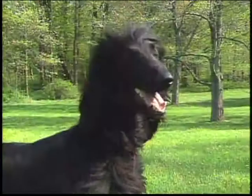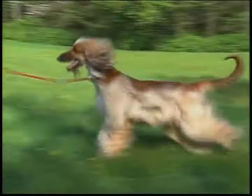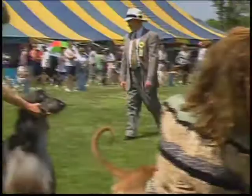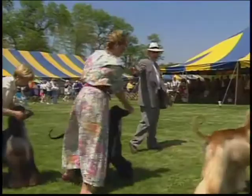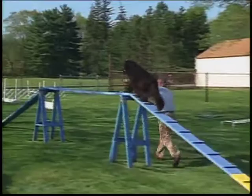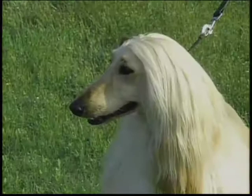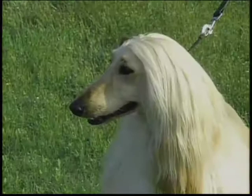Finally, a word about temperament. The Afghan is typically aloof and discriminating with strangers but devoted, gay, affectionate, even clownish at times with those he knows and trusts. Any sign of sharpness or aggression, or conversely shyness or timidity toward strangers, is not to be tolerated. The Afghan hound possesses the powerfully balanced body and mind needed to pursue the functions of a working sighthound, and his countenance and attitude are the epitome of regal bearing and graceful dignity.